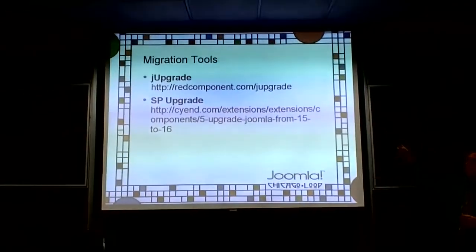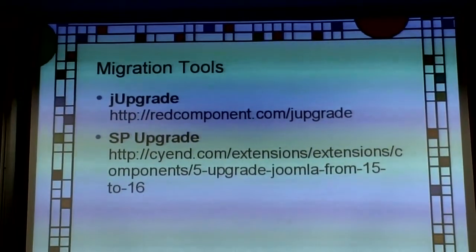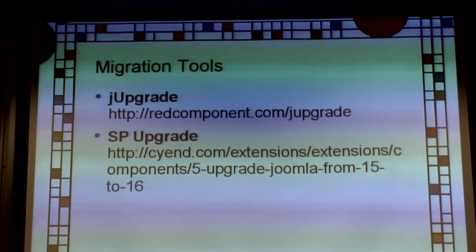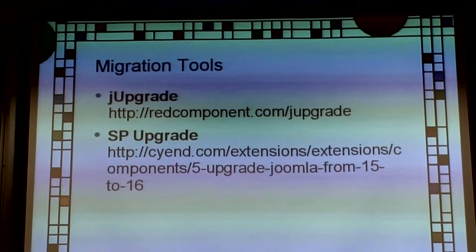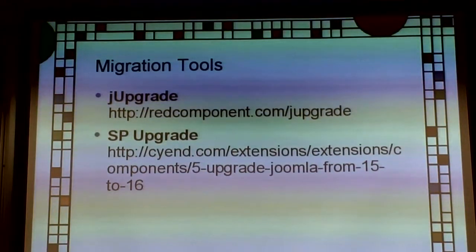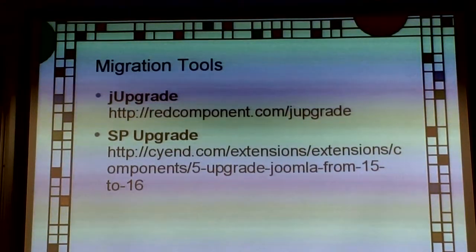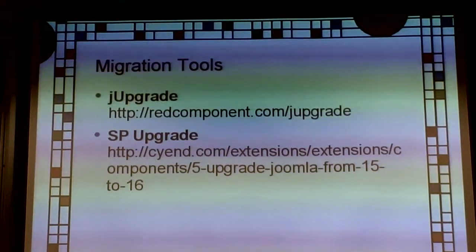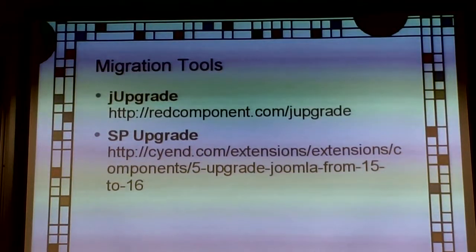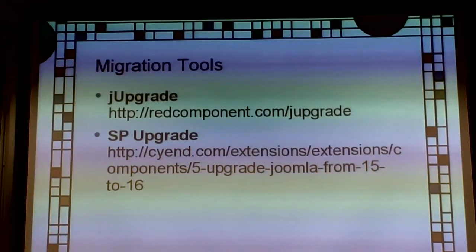There are two migration utilities I'm aware of. J-Upgrade is completely free. I've heard that stuff doesn't always come across cleanly with it, and it may not work the first time. If you're running it locally, it may break altogether — so do the migration on a server, not locally. But don't do it on your production site yet. Everything needs to be done on a test site first.